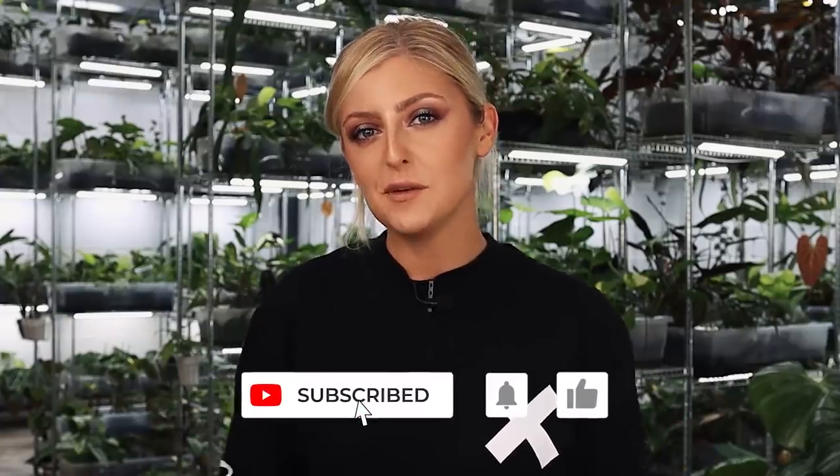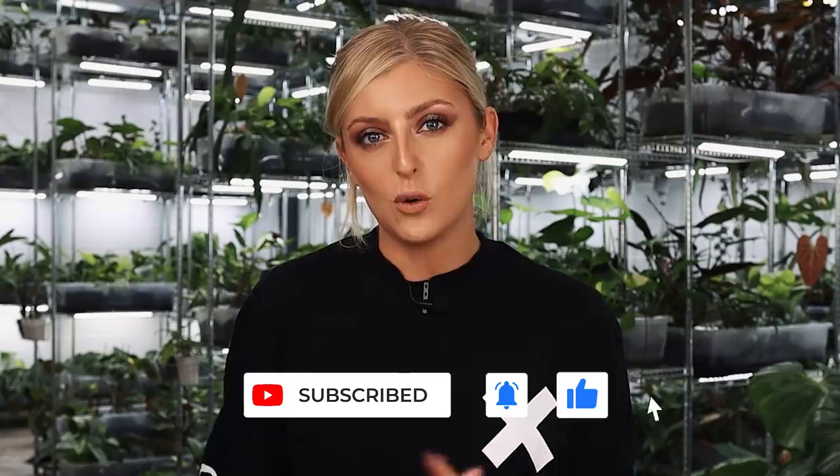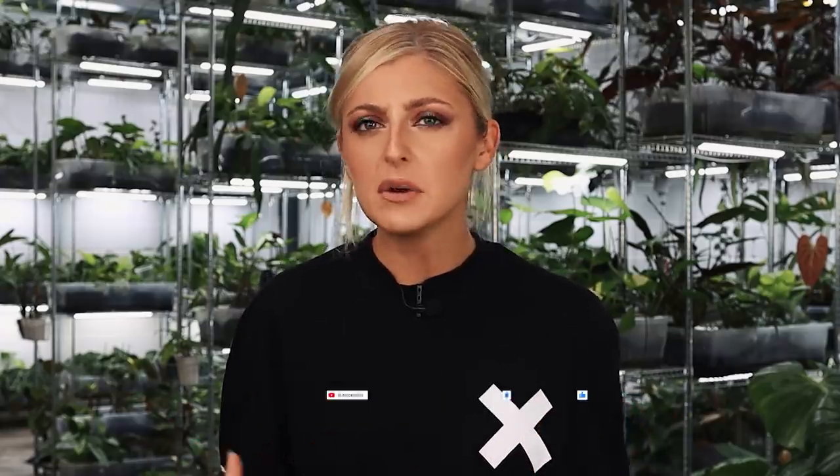Hello everybody, glad you could make it. My name is Kayleigh Allen and welcome to this week's video. Now a few weeks ago I was doing a kind of similar video to this and you guys let me know that you would like to see some of the worst things I have in the shop. My scissor lift has only just been fixed as of literally 20 minutes ago.